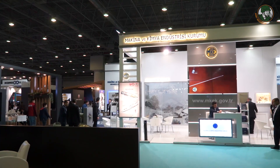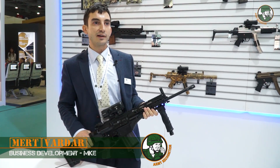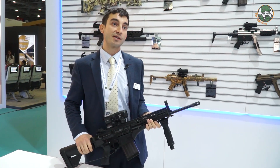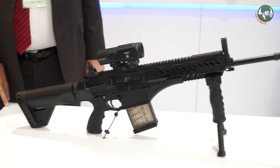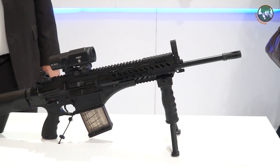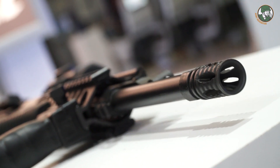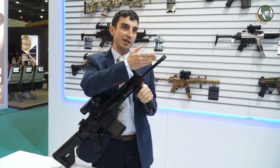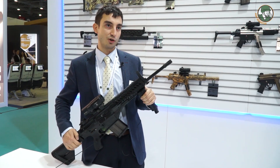Today I would like to introduce the MPT-76 infantry rifle. This is the first national rifle in Turkish history. I will introduce it part by part, starting with the barrel. This barrel is produced using a cold forging method and features a flash hider which reduces the recoil force acting on your shoulder.